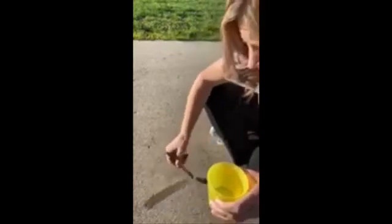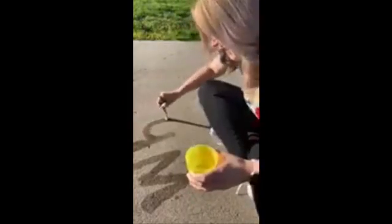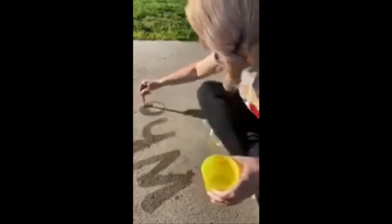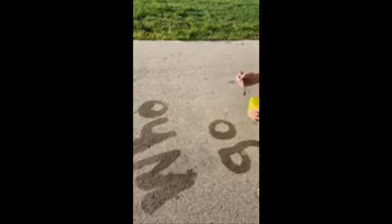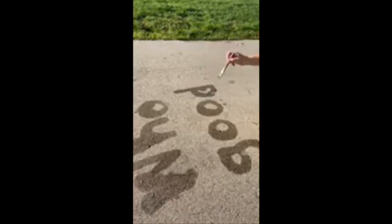The first word is 'who' — W-H-O — who. The next one is 'good' — G-O-O-D — good. Good.